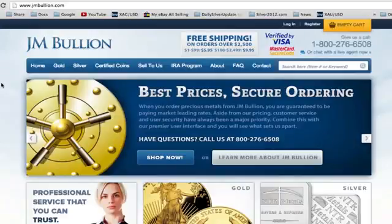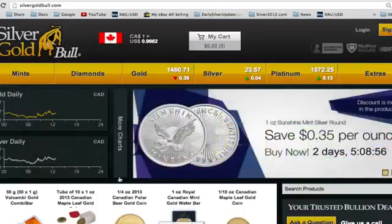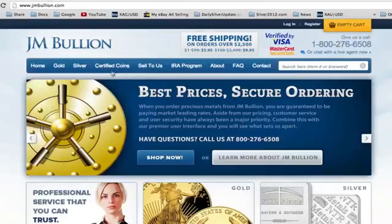Alright guys, I'm going to review two of my very favorite bullion dealers, which are both based online. First I'm going to go over JM Bullion and then I'm going to go over Silver Gold Bull. You can find the links to both of these bullion dealers in the description box below. So let's go right ahead with JM Bullion.